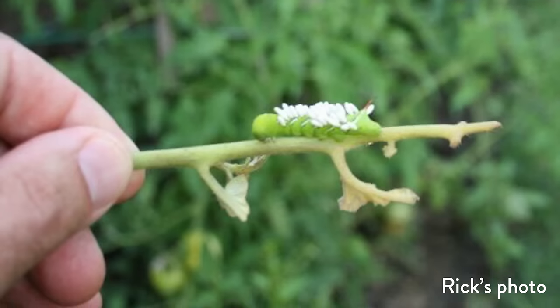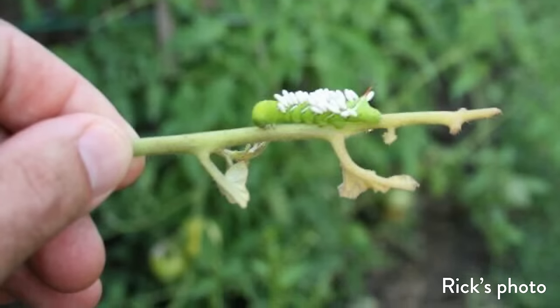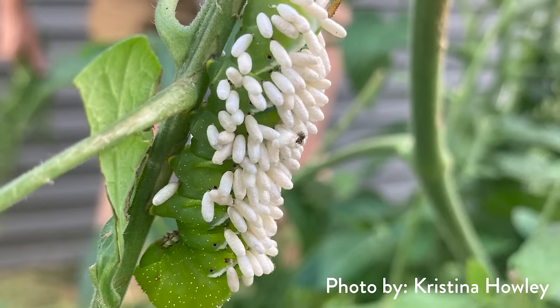Tomato hornworms are the only insect that truly freaks me out. They're so big, they've eaten so much of your tomato. I fling them into my driveway and let the birds get it. Sometimes if you get lucky, you'll find one covered in white eggs — that's the larva or eggs of parasitic wasps. When those eggs hatch, those larvae go into the insect body, devour it, and burst open as adult wasps to repeat the cycle. I've posted pictures on social media and people freak out.